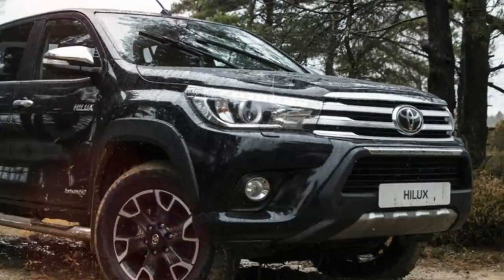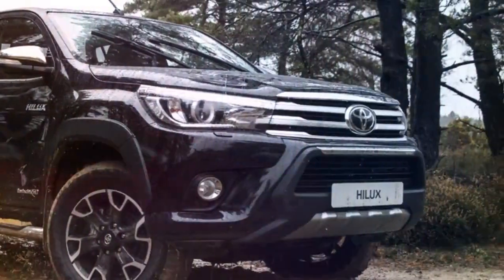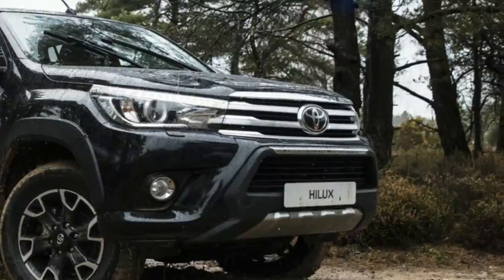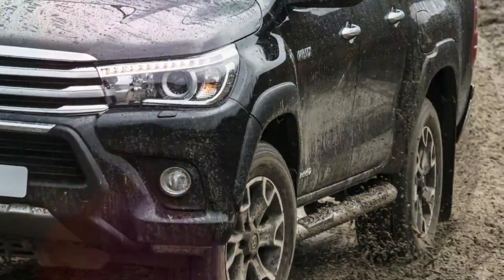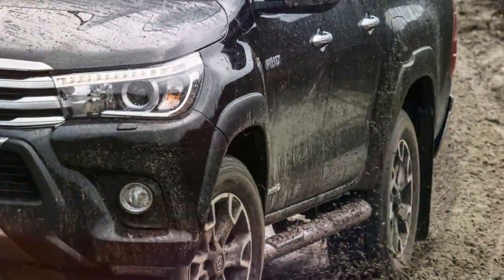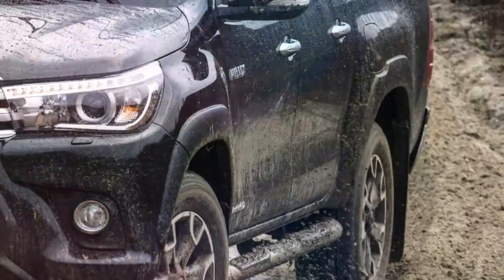The new edition of the Hilux comes with a range of bespoke accessories, which Toyota Europe says make it instantly recognizable as a special edition vehicle, but are also ideally suited to a broad range of both professional and leisure activities.